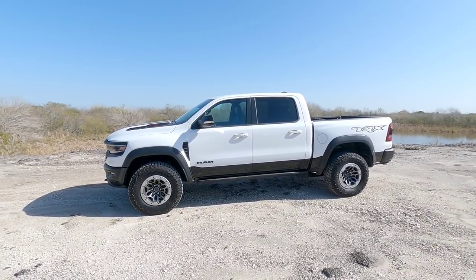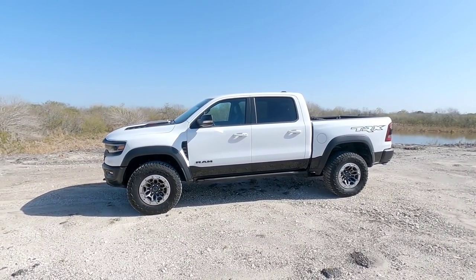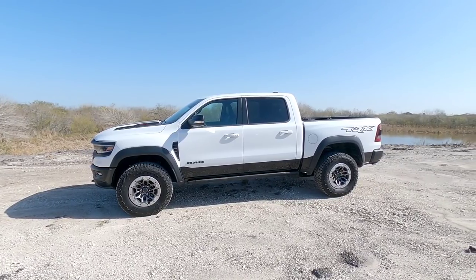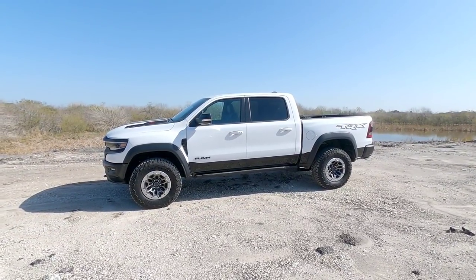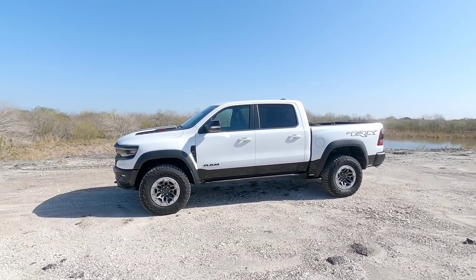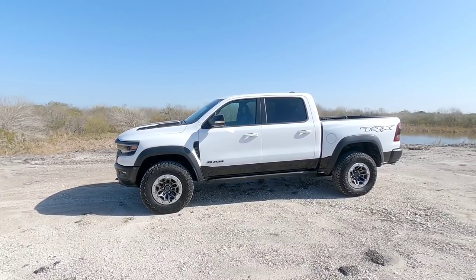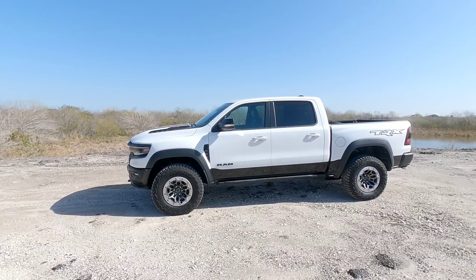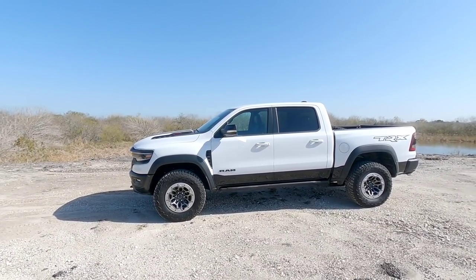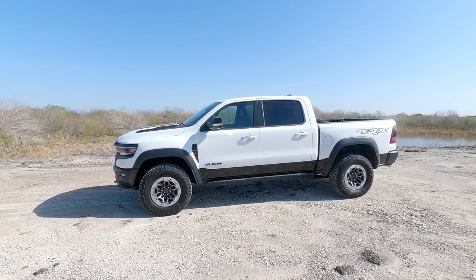Because half-ton trucks outsell any other type or configuration of truck, probably like six to one, it's always good information to know. This truck has so many great attributes. It has a beautiful interior, so much power, horsepower and torque. It is simply a beast, and they've done such a great job creating a truck that not just goes up against the current Raptor, but in many ways dominates it.